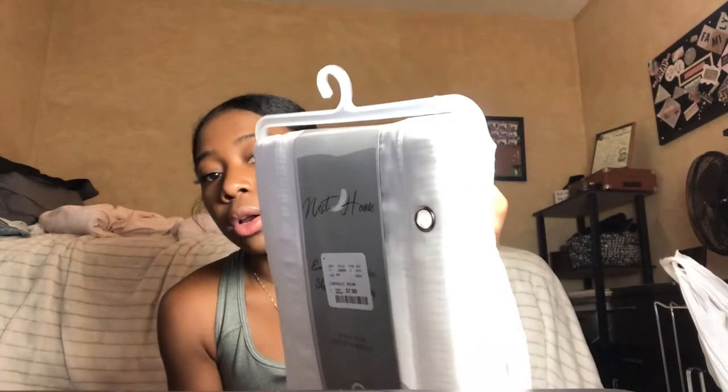I got a plain white shower curtain from Home Goods for $7.99. It's by the brand Nest Home — really really simple, just plain white. Then my grandma got me a curtain liner from Target. I'm not sure how much it was since she bought it, but it's the Real Essentials brand.